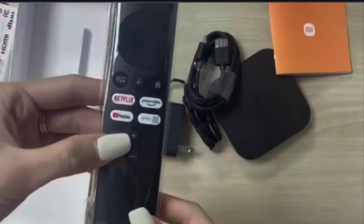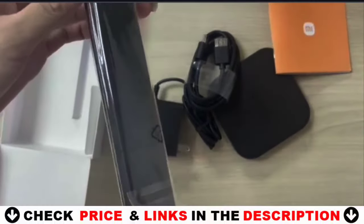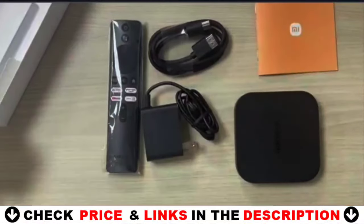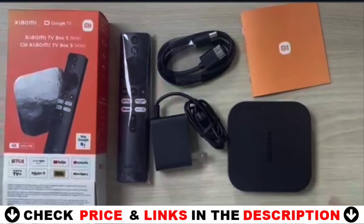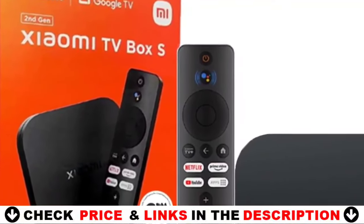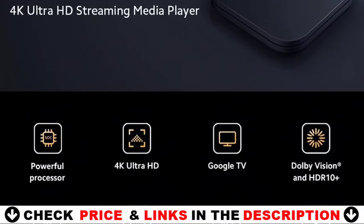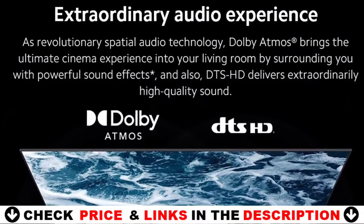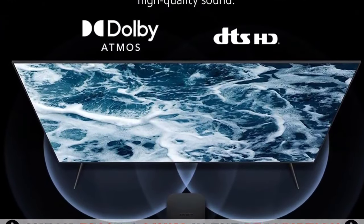Entertainment you love, with a little help from Google. Google TV brings together movies, shows, and more from across your apps and subscriptions, organized just for you. Discover new things to watch with recommendations based on what you watch and what interests you. Your TV is more helpful than ever — ask Google to find movies, stream apps, play music, and control the TV, all with your voice. You can even get answers, control smart home devices, and more. Just say 'OK Google' or press the Google Assistant button on the remote to get started.